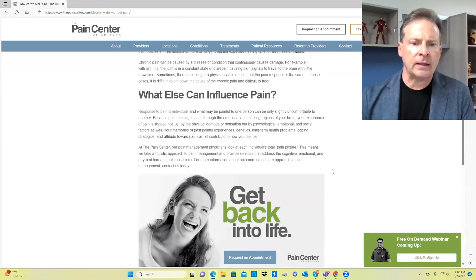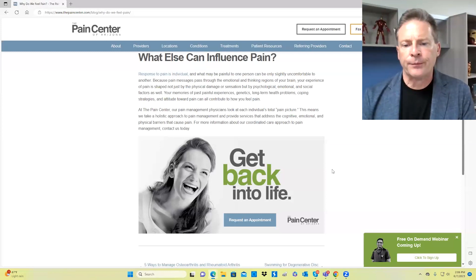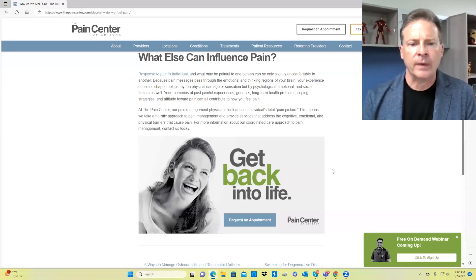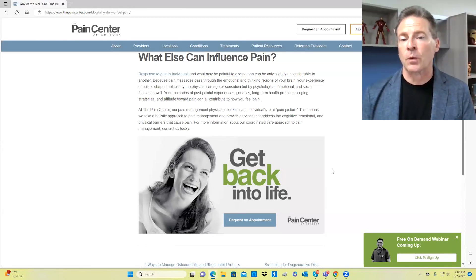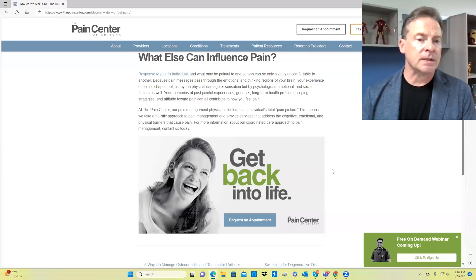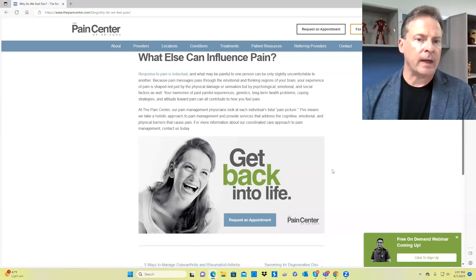Acute pain is something like bumping your elbow or getting a headache. Chronic pain is more long-term, such as degeneration of the joints. There are a number of factors that can influence pain. Your diet can have an impact on your quality of life and whether you'll recover from chronic pain. Exercise can be used therapeutically to reduce symptoms, and it's extraordinarily important to get proper rest so you can recover and heal, reducing your body's levels of pain.